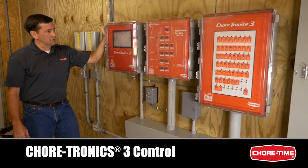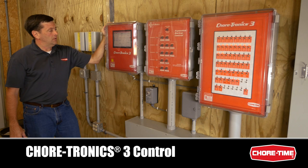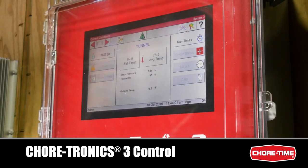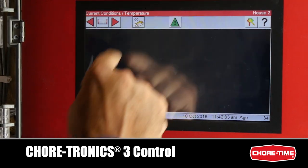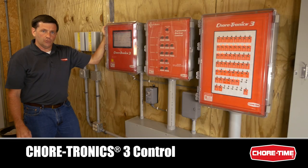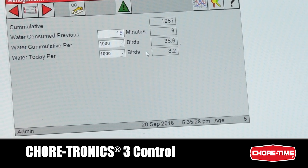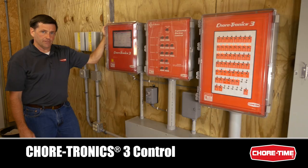Here in the control room we have the Chortronics 3 control — really the brains behind the whole house. Chortronics 3 is the latest whole house control from ChoreTime, controlling feed, water, and environmental conditions in the house. You can monitor and change settings throughout the flock and use it as a management tool from top to bottom, front to back. With C-Central, you can access the same information from a remote PC — it stores data, provides graphs, and a lot of additional information.